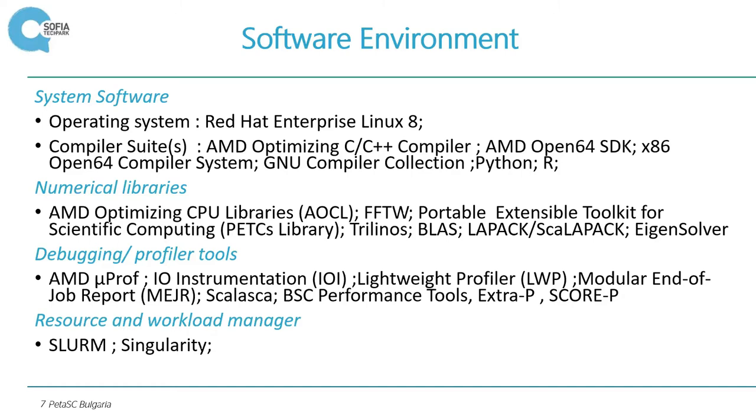Some information about numerical libraries: there are AMD Optimizing CPU Libraries. Scientific computing includes Trilinos, BLAS, LAPACK, ScaLAPACK — packages connected to linear algebra problems. There is also an eigensolver, which is important for computing eigenvalues and eigenvectors. These are also important for a large class of applications because eigenvalues and eigenvectors characterize the stability of large systems.